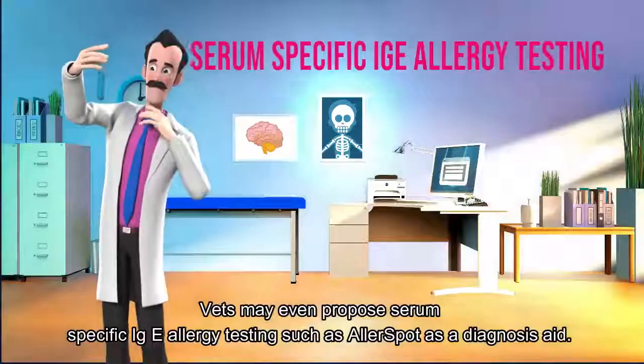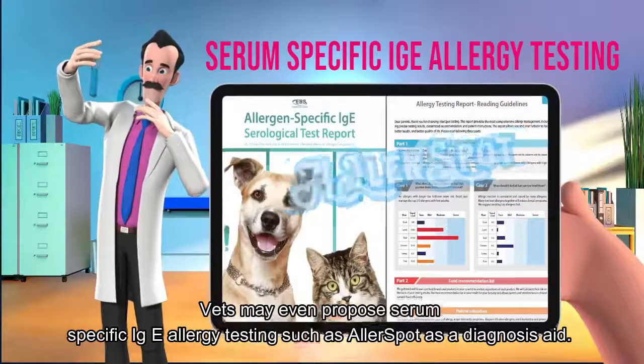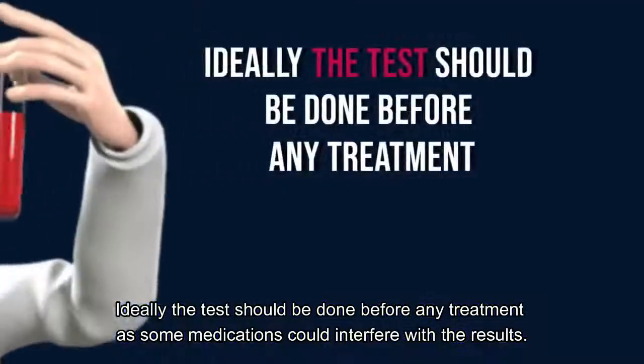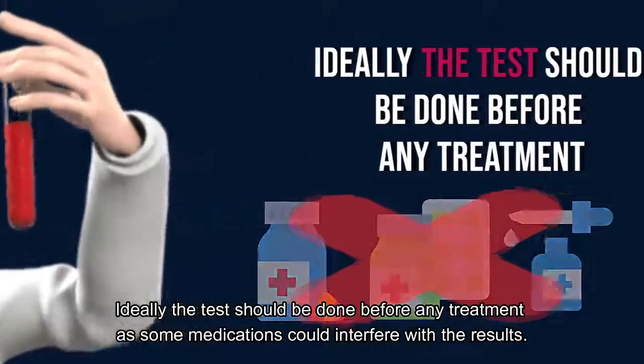Vets may even propose serum-specific IgE allergy testing, such as Allerspot, as a diagnostic aid. Ideally, the test should be done before any treatment, as some medications could interfere with the results.